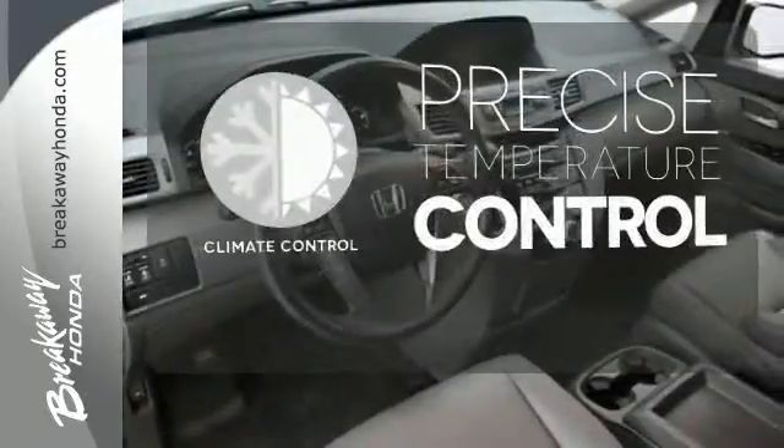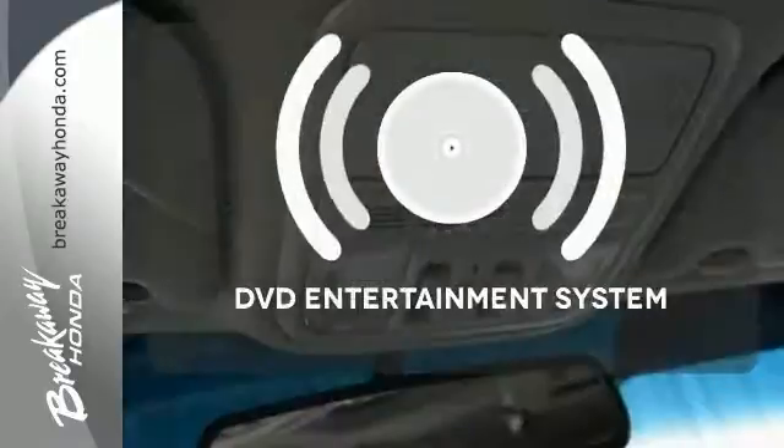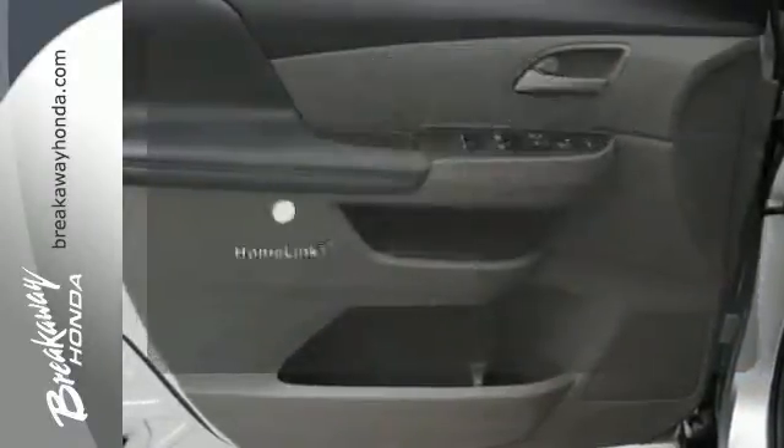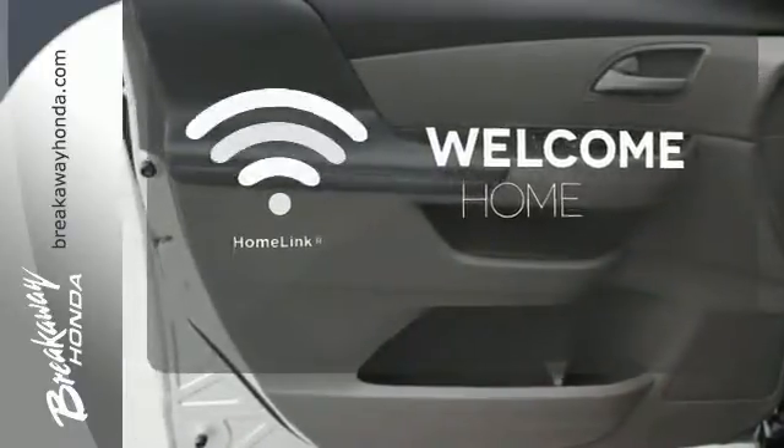Select the perfect temperature with the climate control. The DVD entertainment system is perfect for your sweet little angels. Program garage door openers, gates, and lighting systems with Homelink.